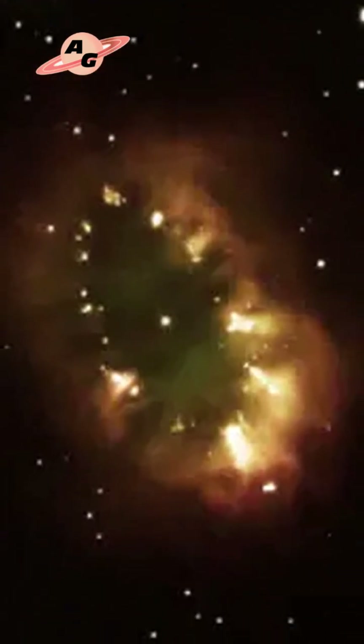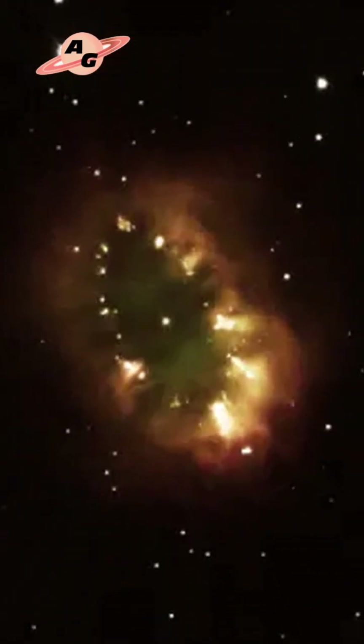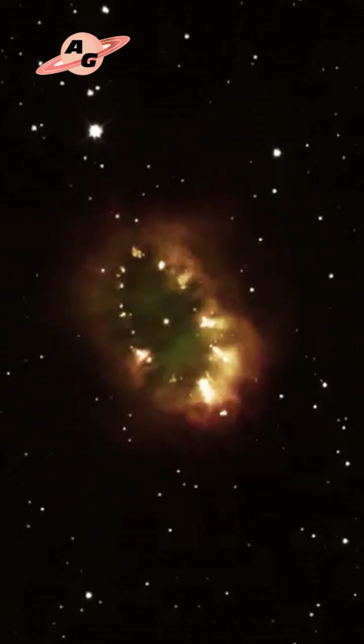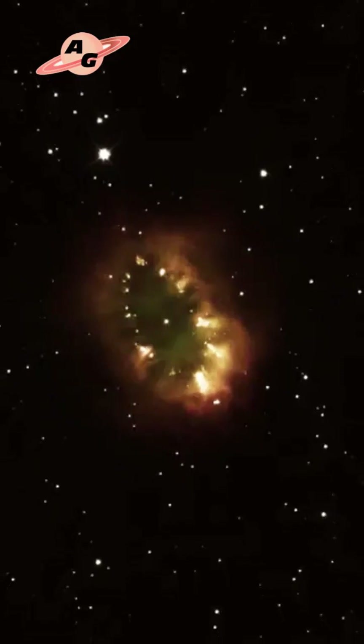It is a close spectroscopic binary pair consisting of two stars of near-solar mass, where the primary component is about one and a half times more massive than the Sun, and the secondary is slightly smaller than our central star.